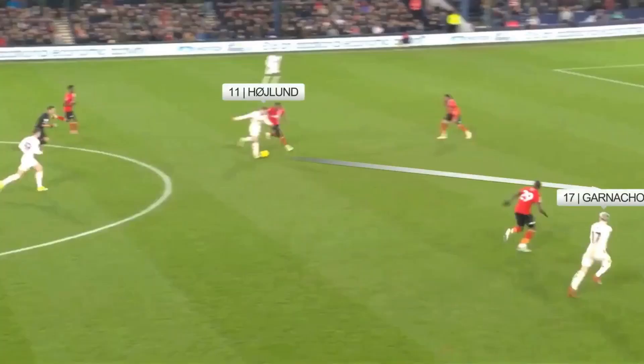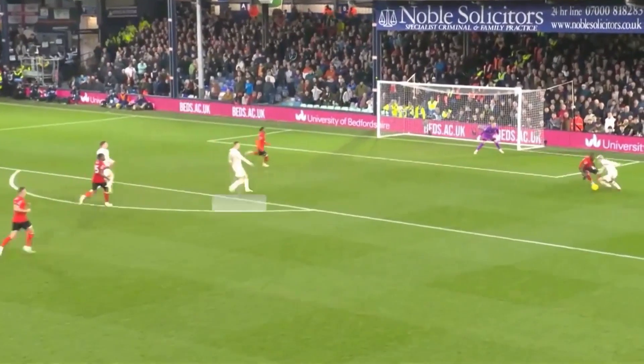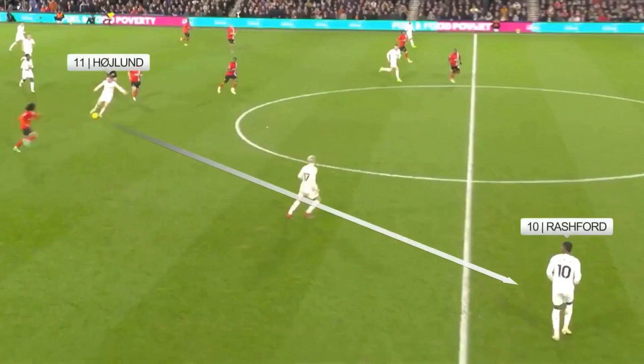He picks up a loose ball here and plays a lovely pass to put Garnaccio in, then backs up the play by getting into the box. The ball goes into Hoyland and he is stretching to control it — good control — he goes past Mengi and plays a nice ball out to Rashford to get United moving forward.